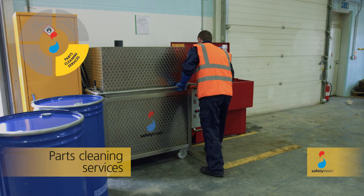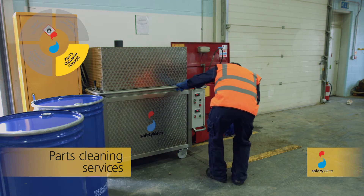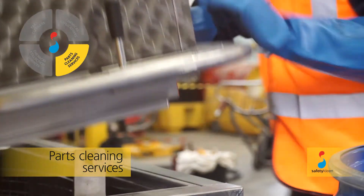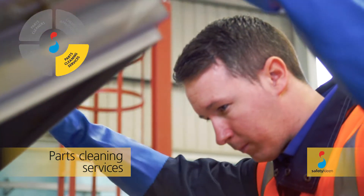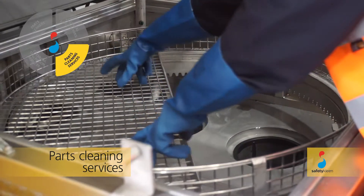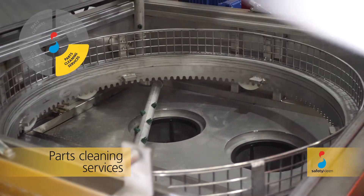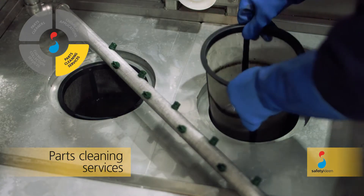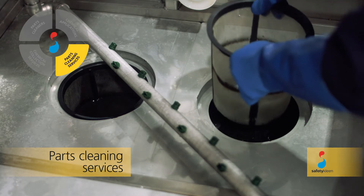To ensure that cleaning quality is consistent over time, a service schedule is agreed with each customer, based on their specific requirements. At the agreed frequency, the SafetyClean service representative will attend site to complete preventative maintenance, ensuring each machine is clean, has fresh chemistry and is working to optimal efficiency.